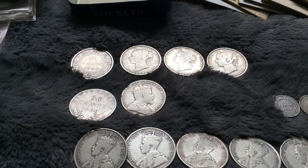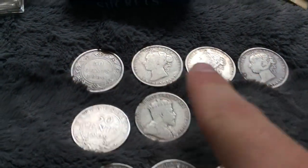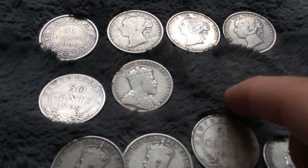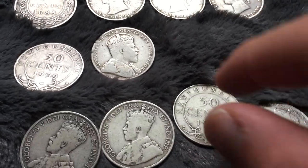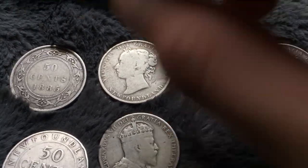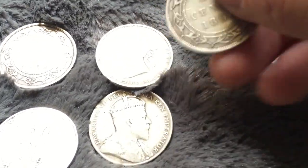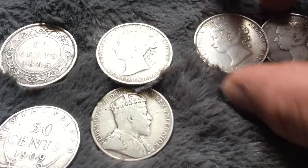I'll just sort these out and then show you them all. So I sorted the half dollars out with the portrait. The ones on the top are all Queen Victoria's from the 1800s - these are all silver so they're worth quite a bit. I have to go through my book to see how much they're worth individually and determine the grade of the coin. From what I can see they're in fairly good condition. I'm pretty sure these are the Newfoundland half dollars - yeah, Newfoundland there we go.